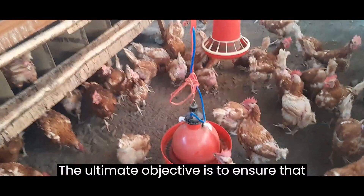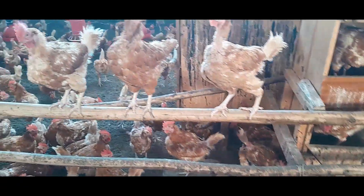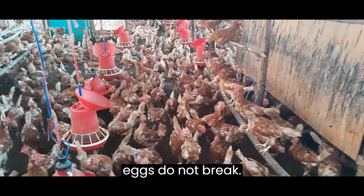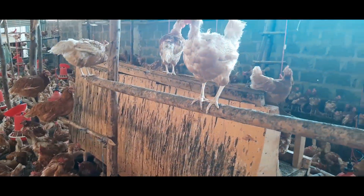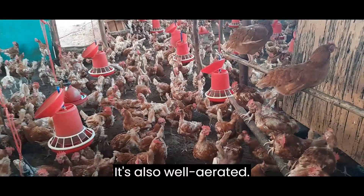The ultimate objective is to ensure that the hens are laying inside the cages. Once that happens it becomes easy to collect the eggs, and also the eggs do not break accidentally since they are laid in a safe place. As you can see, the barn is quite spacious and also well aerated.